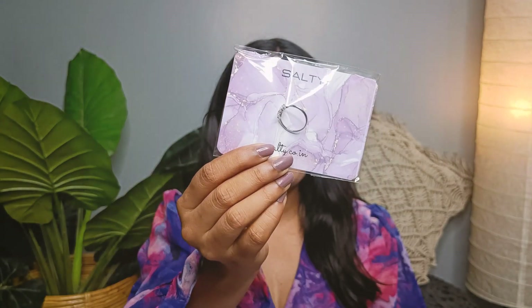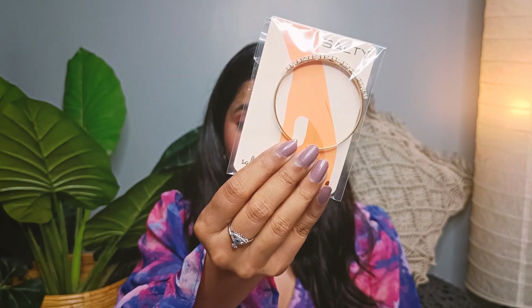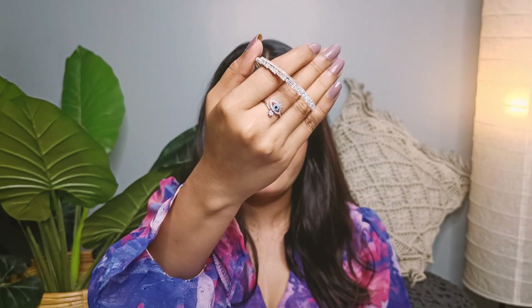Our third pick for your wife is a cute evil eye adjustable ring. This ring symbolizes protection from negative energy and is perfect for those who believe in the power of good luck charms. The adjustable band makes it easy to wear and ensures a comfortable fit. Our fourth and final pick for your wife is a crystal charm bracelet in golden finish. This bracelet is perfect for those who love to accessorize and add a touch of glam to their outfits. The crystal charms reflect the light beautifully, making it a perfect addition to any jewelry collection.